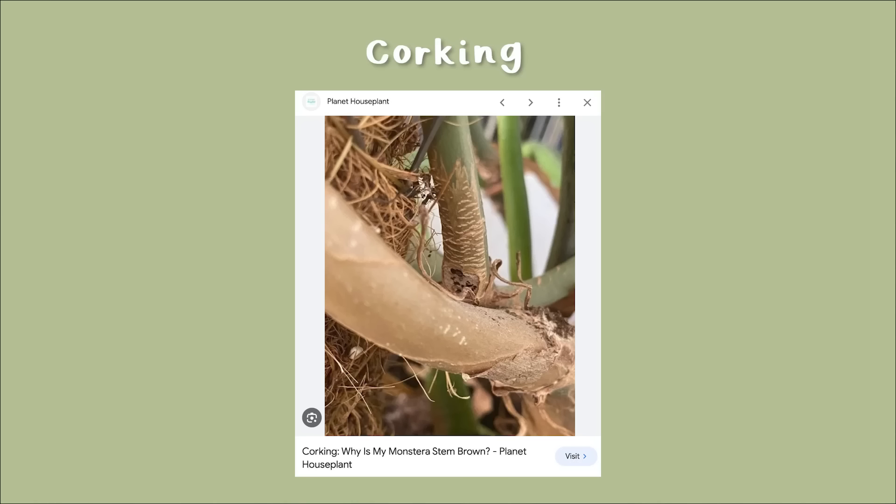Our first common but normal behavior in houseplants is corking — a situation where the plant has started to form a woody stem. You might notice this towards the bottom of your houseplants; the stem is starting to get a bark-like look, harder and anything but green. This is normal because plants do this as they age to support their own weight, otherwise a very top-heavy plant can snap in half.